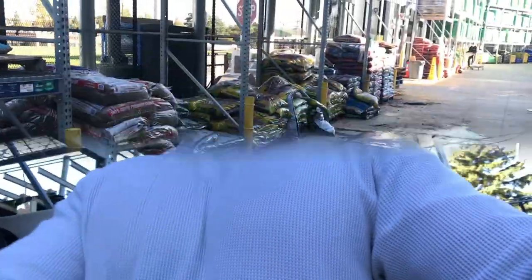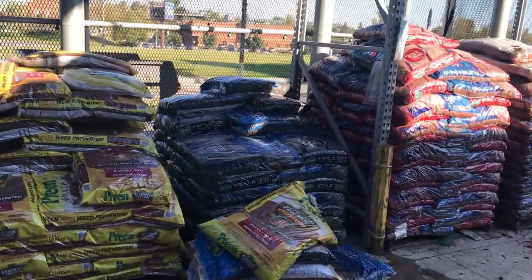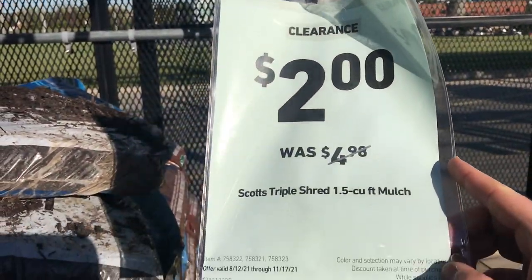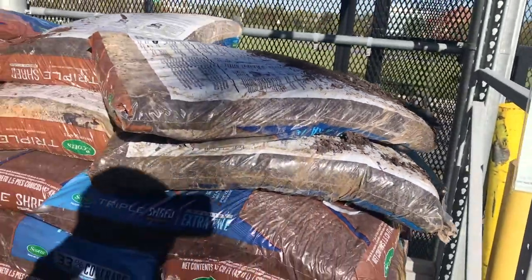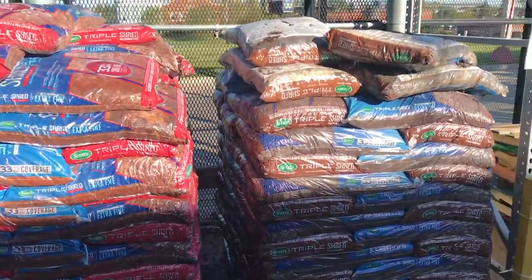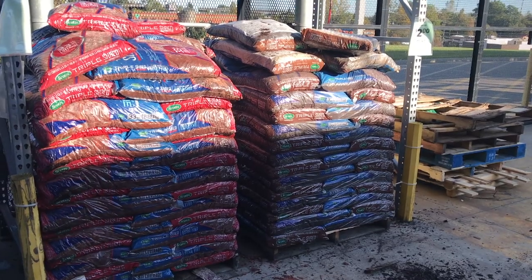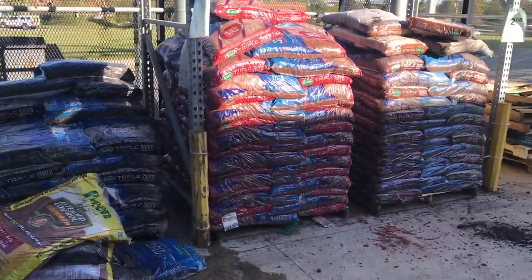Here comes one — mulch. Look at all this mulch on sale. Scotch triple shred mulch, two bucks — it was $4.98, one and a half cubic feet. The price is good too. It's November 17th, 2021, still got time. They're trying to get rid of it. You buy this stuff now, put it in your shed or your garage — that's going to last until next spring or summer. That color won't fade. Stock up on this now, because come spring it's going to be right back up to $5, maybe even more with inflation. Now's a good time to buy that mulch.